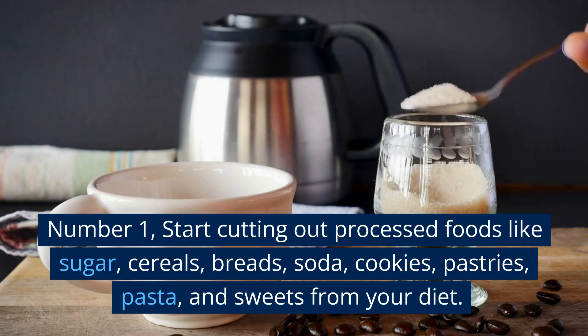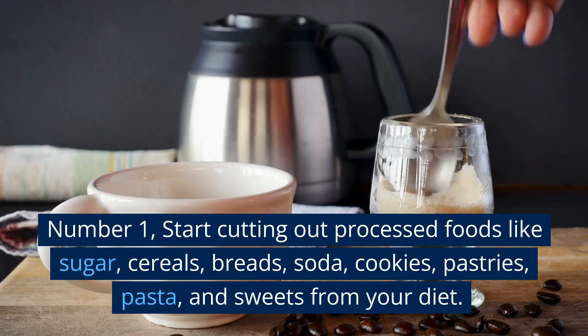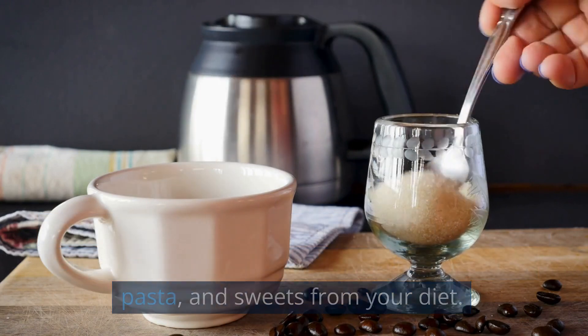Number 1: Start cutting out processed foods like sugar, cereals, breads, soda, cookies, pastries, pasta, and sweets from your diet.